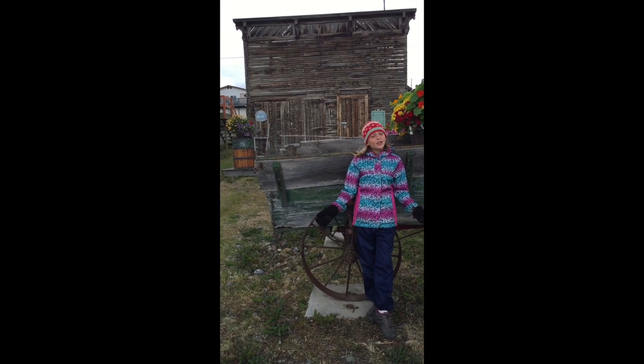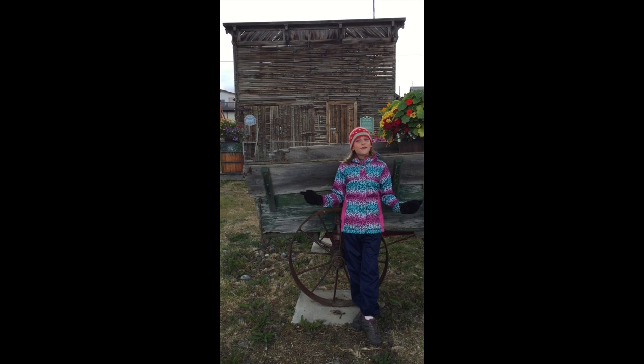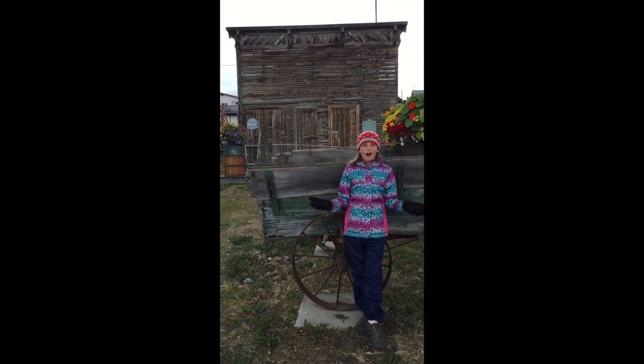Guys, do you know what this building is behind me? This building is the first fire hall.